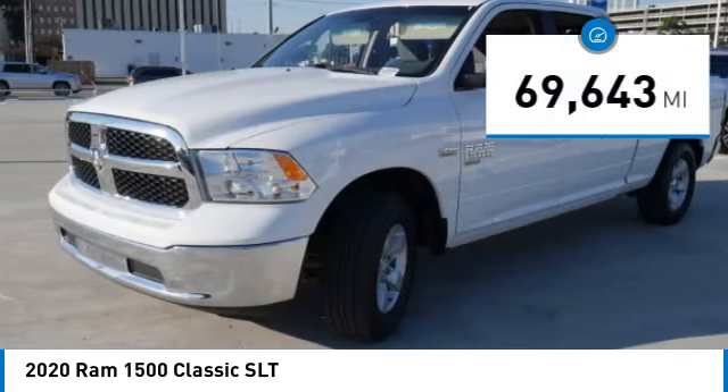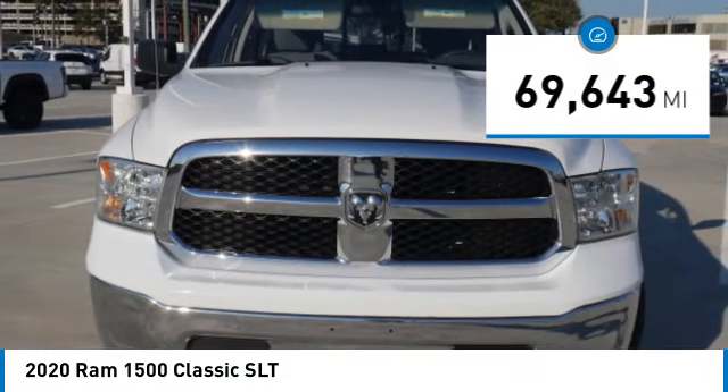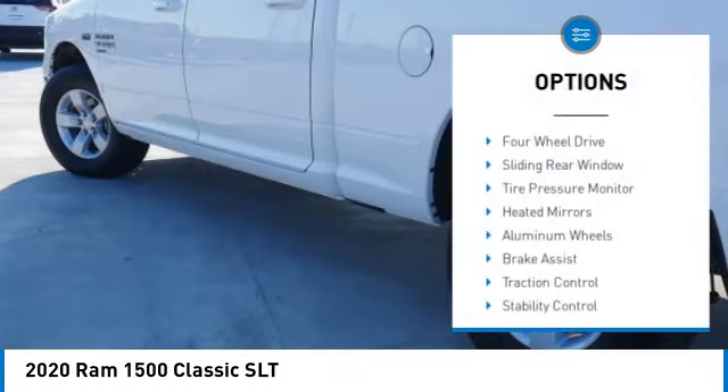This vehicle has less than 70,000 miles. Here are some of this vehicle's great options: four-wheel drive,